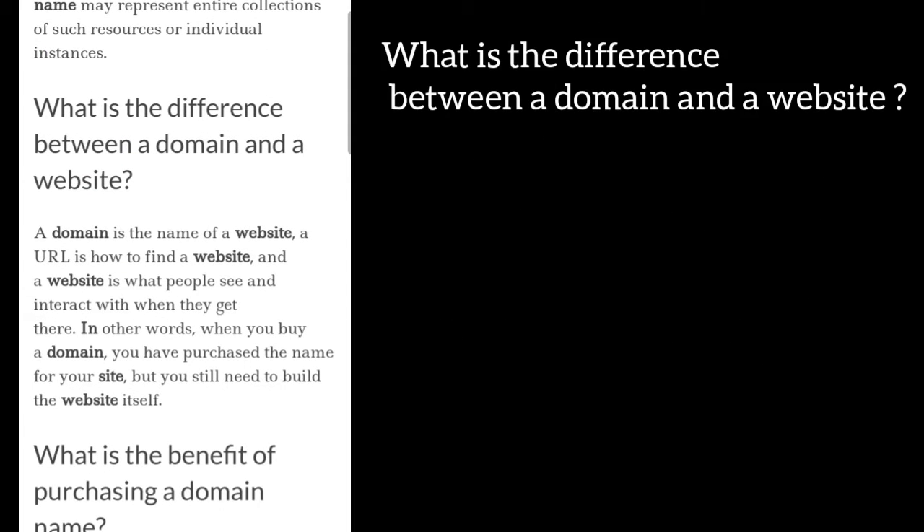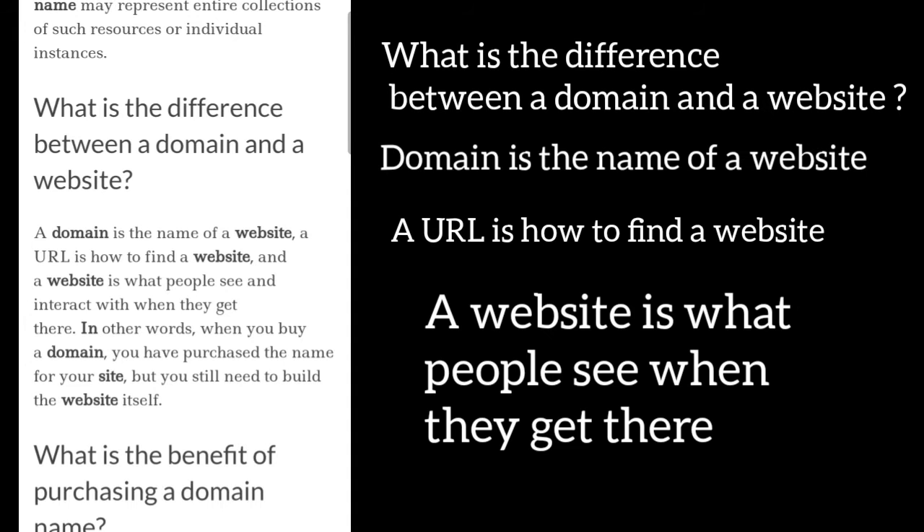What is the difference between a domain and a website? A domain name is the name of a website. A URL is used to find a website, and a website is what people see and interact with when they get there. In other words, when you buy a domain you have purchased the name for your site, but you still need to build the website itself.